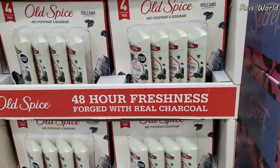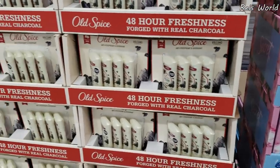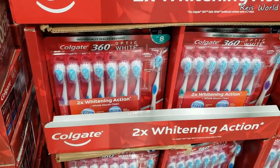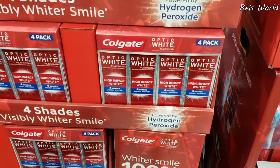Old Spice Volcano with charcoal — did you know they have charcoal Old Spice? Brand new to me. I've never, never seen it. Do they clean your pits? For an eight-pack, you guys, $10.00. Not bad. And over here, a four-pack will be $11.00.